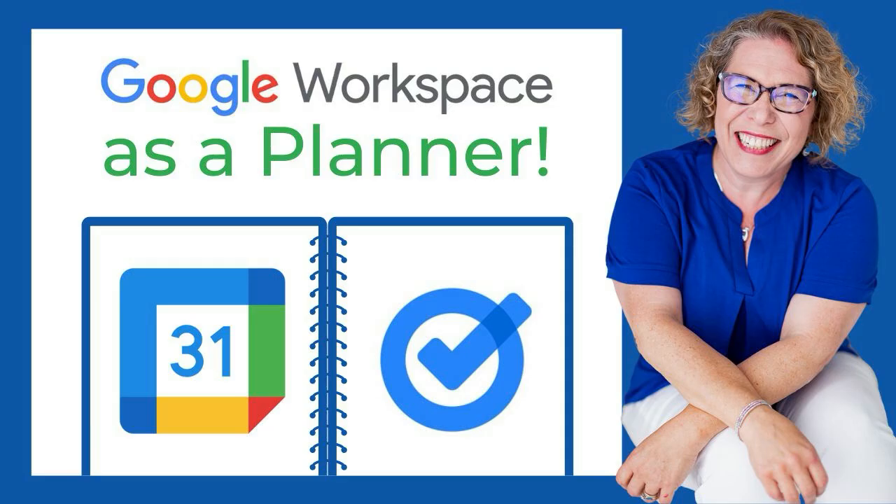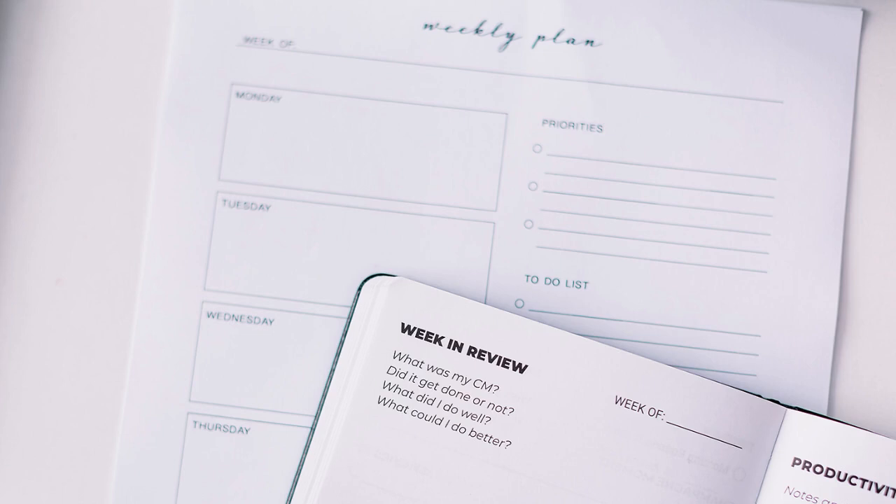Are you ready to ditch your paper planner, but you're afraid that you can't replace that paper planner that you love so much? I believe the advantages to going digital make it all worth it. If you're ready to make the switch to digital planning, Google Calendar and Google Tasks can replace your paper calendar and paper task lists, and in some ways I think are even better. Let's learn how.